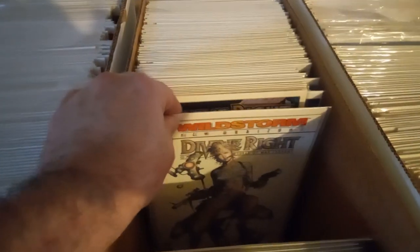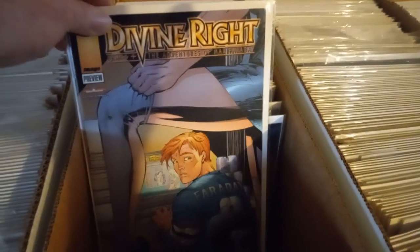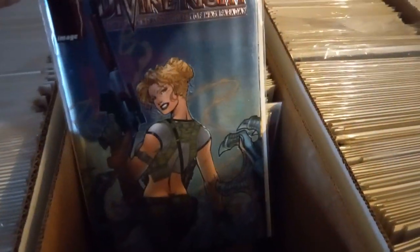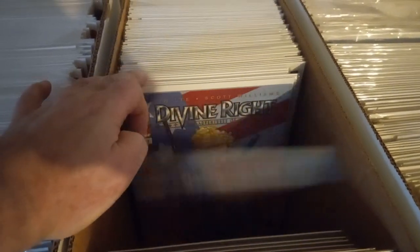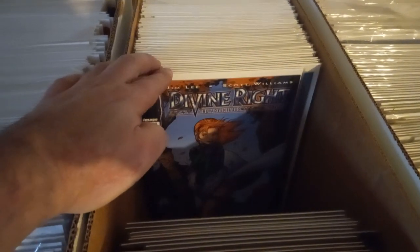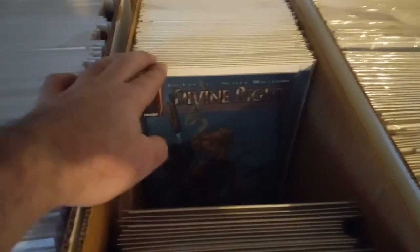Divine Right. I remember submitting for the Chromium one — I never got it. I got some later on, years down the road. Preview — Divine Right one and a half, that's the Chromium one. I think I got more Chromiums in there — another series, another one. I got about eight Chromiums.